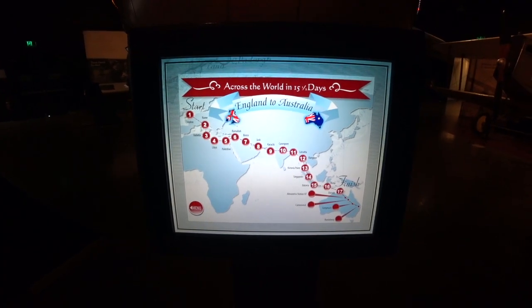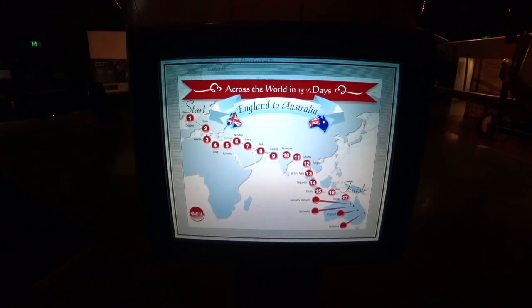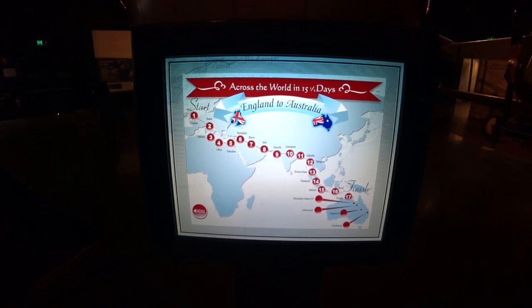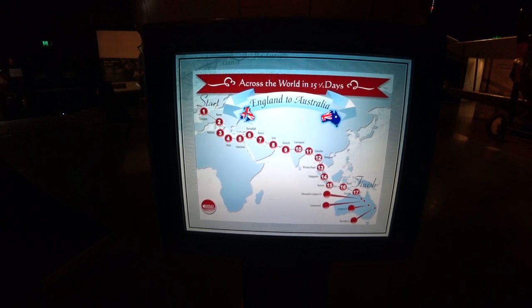So Bert Hinkler did a total of 17 stops from Croydon in England all the way down to Australia, and it took him 15 and a half days. An unbelievable feat in that Avro.